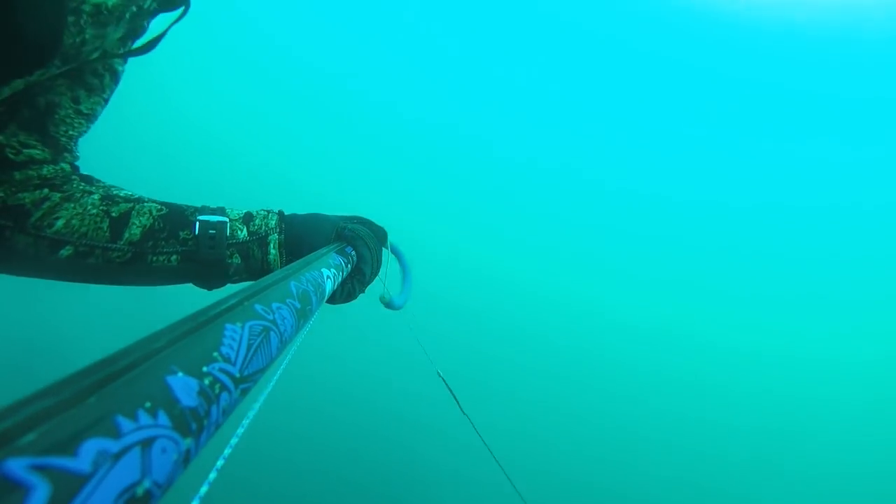From the reef we made our way to finish up on the wreck. The tide had started to push a bit and the visibility on the wreck wasn't quite so good. The light was starting to fade a bit too, but there was enough to be going with.